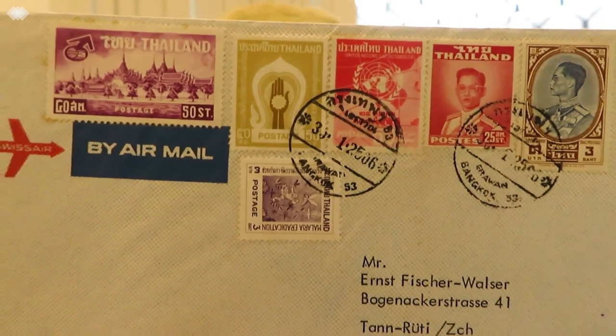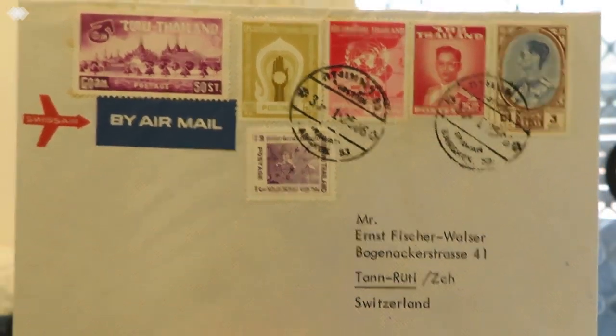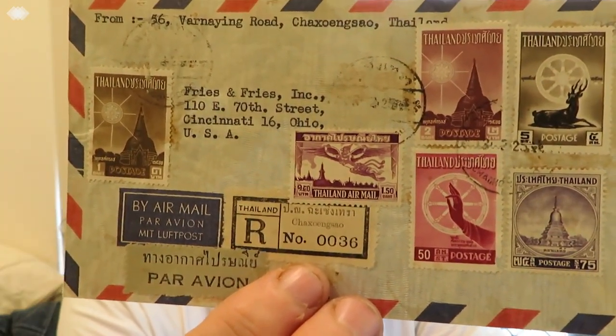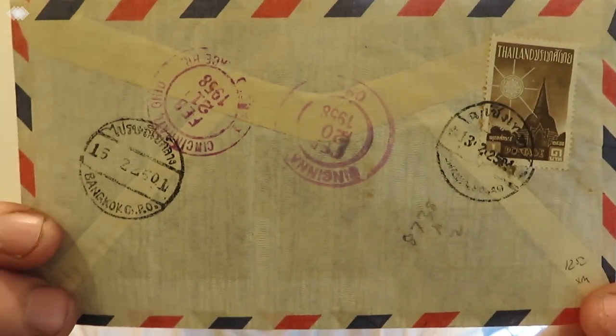The next one is going to Cincinnati, Ohio, USA. It's a registered envelope with plenty of stamps on it — a good selection. There are a lot of postmarks on the back plus another stamp. I hope you can see that clearly.